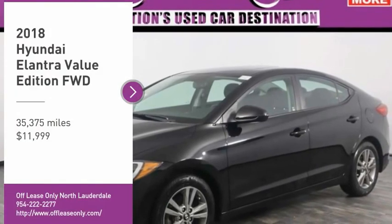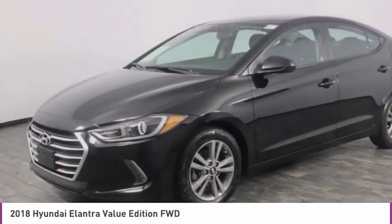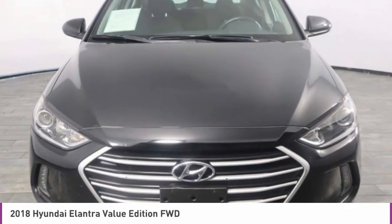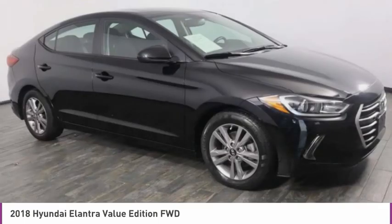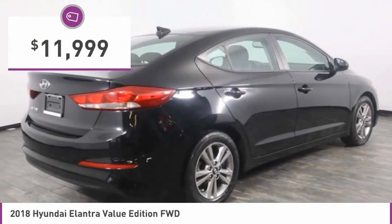Come test drive the 2018 Elantra. The Elantra boasts the most interior room in its class and gets an exceptional 35 miles per gallon. With its luxurious standard features, the Elantra is an easy choice and is priced below $15,000.